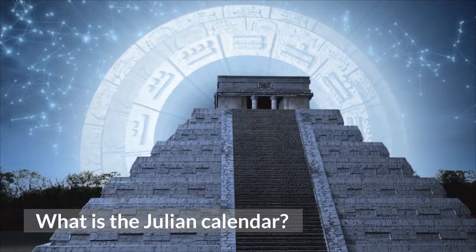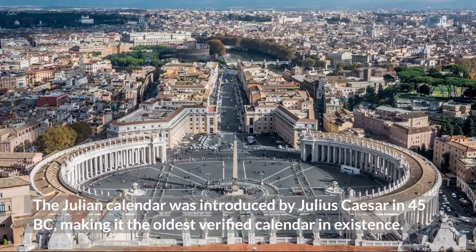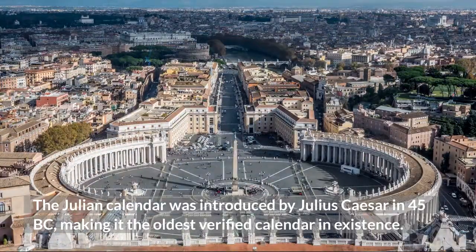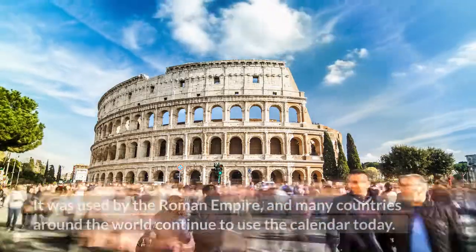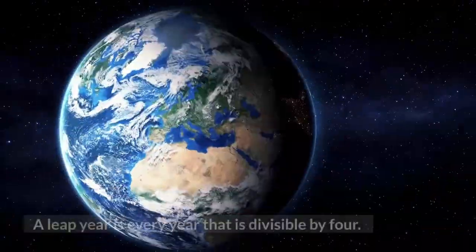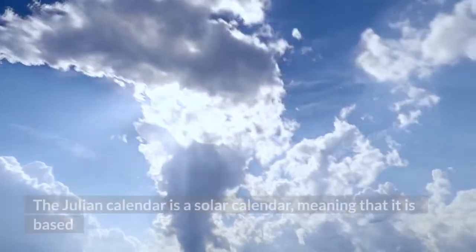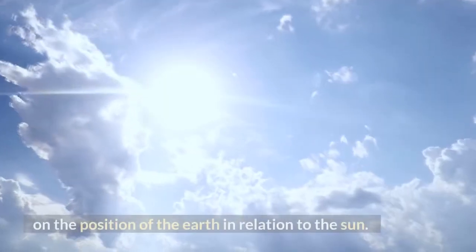What is the Julian calendar? The Julian calendar was introduced by Julius Caesar in 45 BC, making it the oldest verified calendar in existence. It was the first calendar to have leap years, and it was used by the Roman Empire. Many countries around the world continue to use the calendar today. A leap year is every year that is divisible by four. The Julian calendar is a solar calendar, meaning that it is based on the position of the earth in relation to the sun.